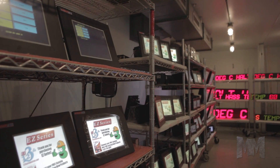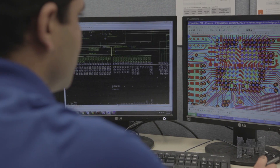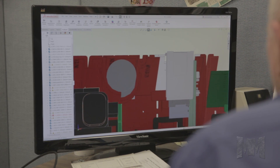Each EZ Automation product undergoes space-age HALT-HAS quality testing. With a hardware, software, firmware, and manufacturing team all under one roof, EZ Automation also customizes its automation products for the right customer application.